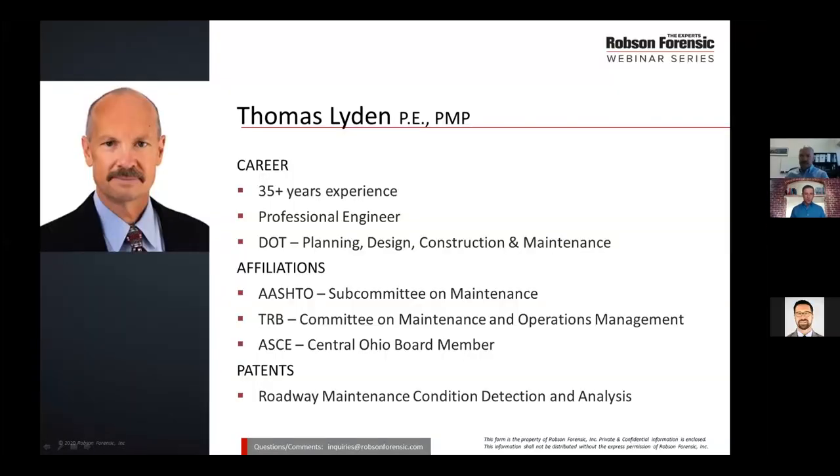I'll take an opportunity to tell all the attendees a little bit about you, Thomas. The reason I was so excited to have you join us today is that you're approaching this topic with decades of experience working for a state DOT prior to joining Robson Forensic as a full-time expert, bringing experience in the maintenance aspects, in the construction aspects, and everything in between. Can you tell everybody a little more about your background and the types of forensic cases you typically apply your expertise to?